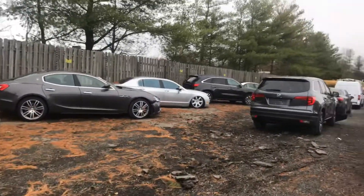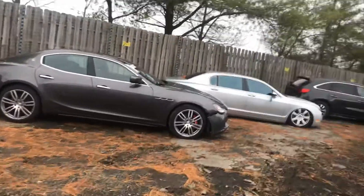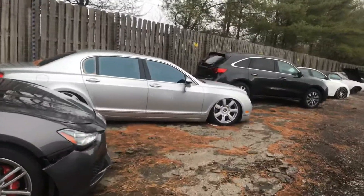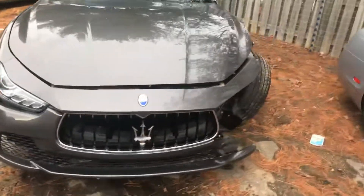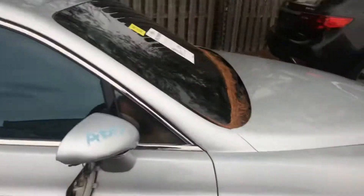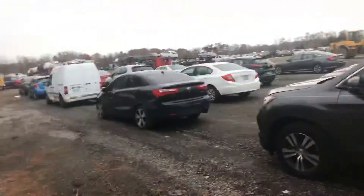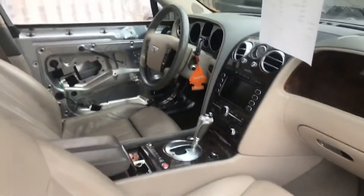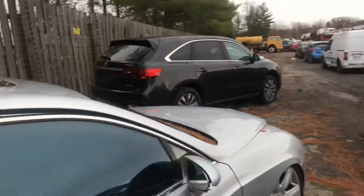We got a Bentley over here and a Maserati sitting right next to each other. Real nice Maserati but they say these things are garbage, so we'll stay away from it. But this Bentley right here — prettiest four-door out there, I think. I guess they took the door panel off to assess the damage.